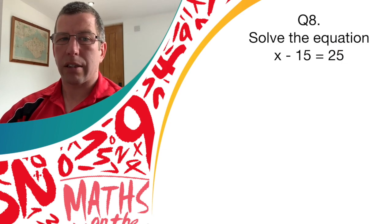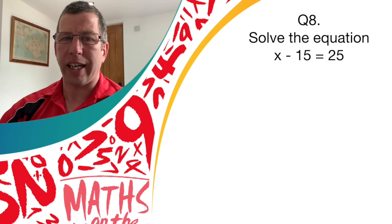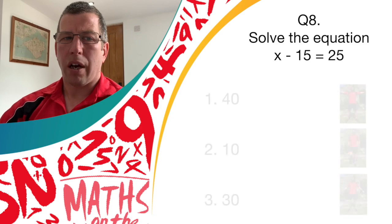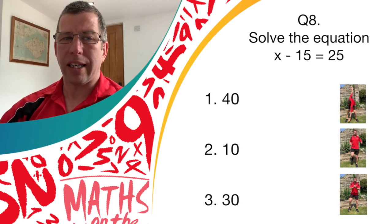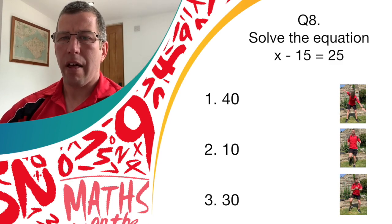Question eight — going back to algebra again. Solve this equation: x minus 15 equals 25. I'll give you a bit of time just to think about this one first. Do you think it's answer one, 40? Answer two, 10? Or answer three, 30?